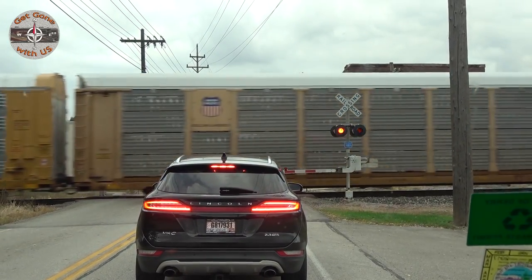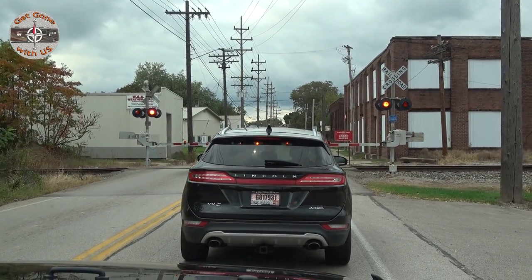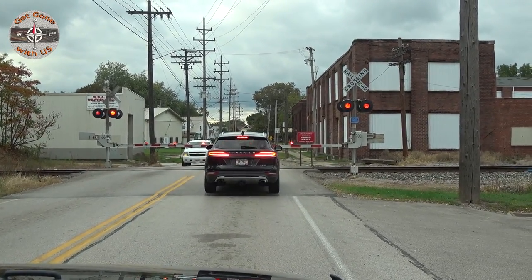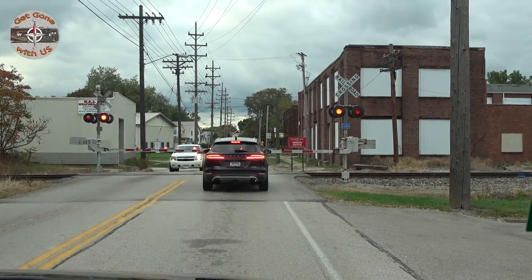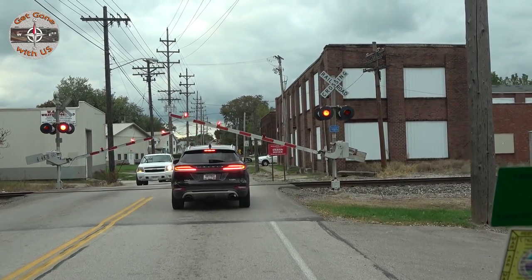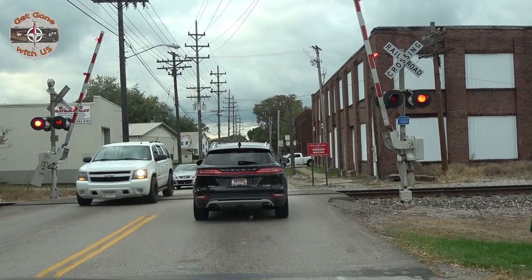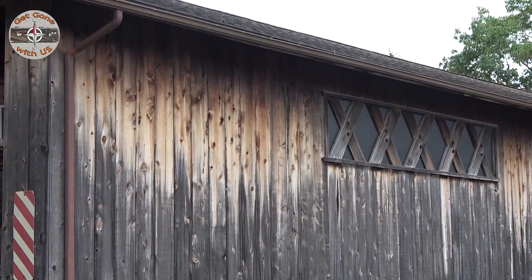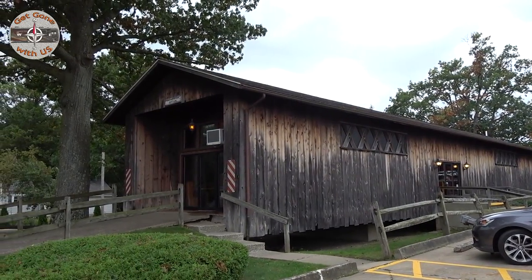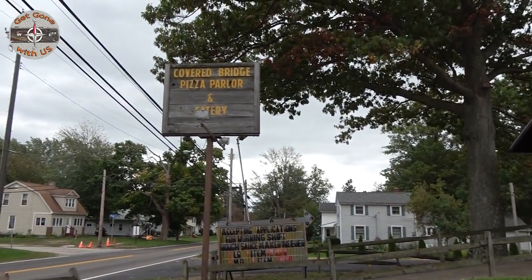Here comes the engine right there. And gates go up. We are at our fourth covered bridge of the day, and this one's a little bit different — it serves pizza. Yes, it is a covered bridge, and that is a pizza restaurant too.